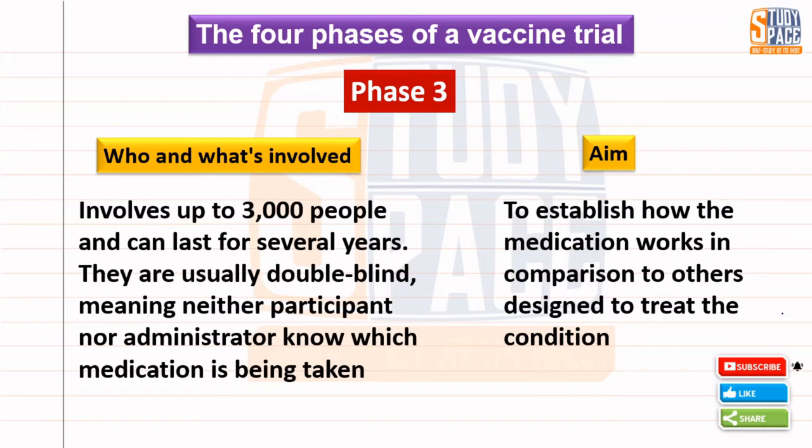Phase 3 of the vaccine trial is generally conducted in a way where patients may not be aware they are receiving the vaccine. This is generally called double blind — meaning even the doctor giving the vaccine does not know exactly whether what they're giving is the actual vaccine or a placebo.